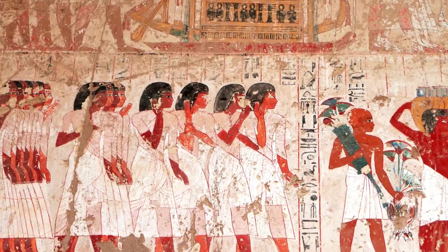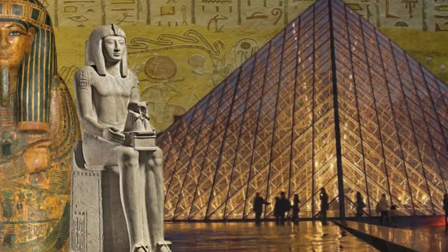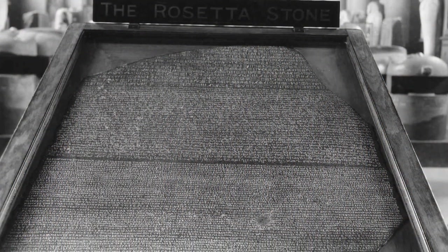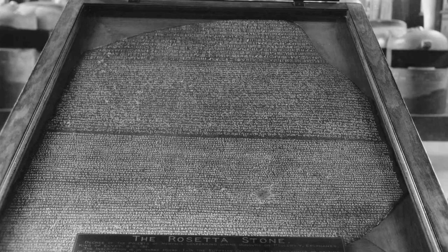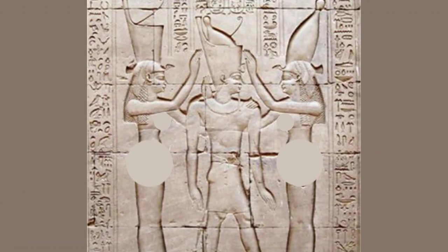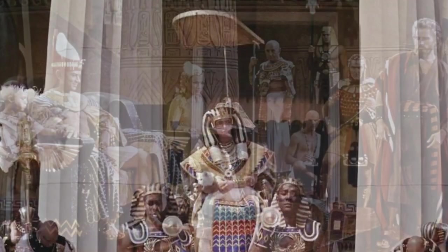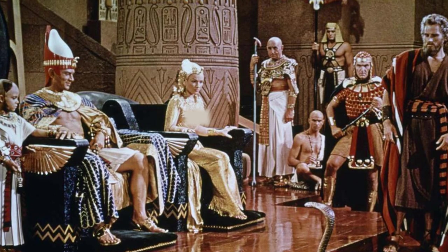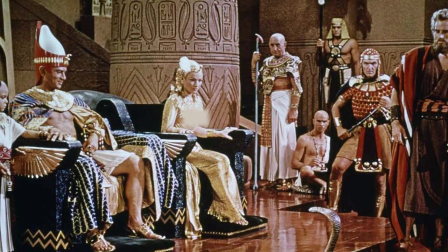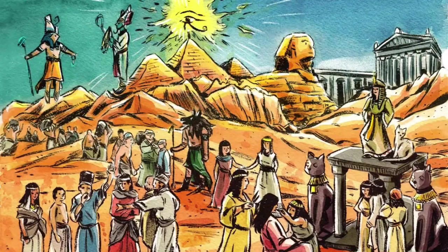This era saw the Greek ruling class coexist with the native Egyptian population, each retaining their distinct languages and customs. The decree inscribed on the Rosetta Stone, issued in 196 BC, commemorated the coronation of King Ptolemy V. This decree wasn't just administrative — it was a political and religious gesture aimed at consolidating the king's power across Egypt, seeking the support of the priesthood and the people alike.